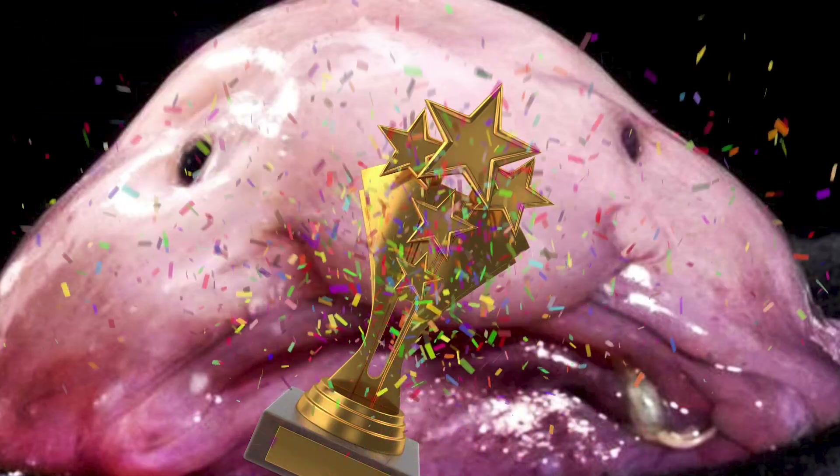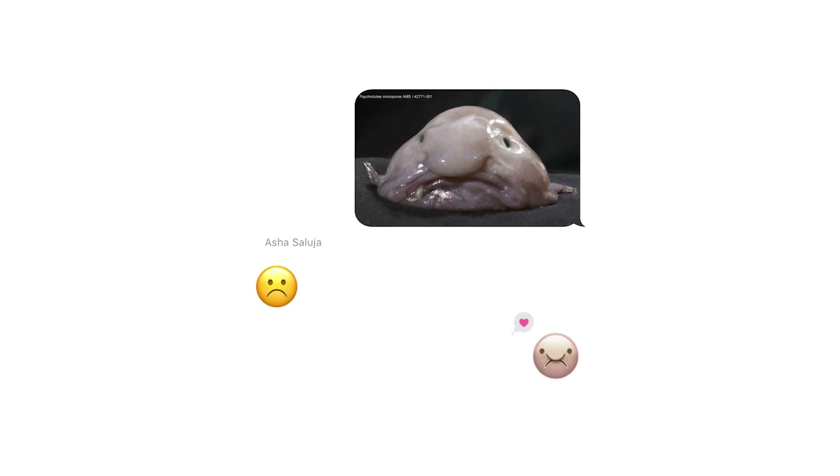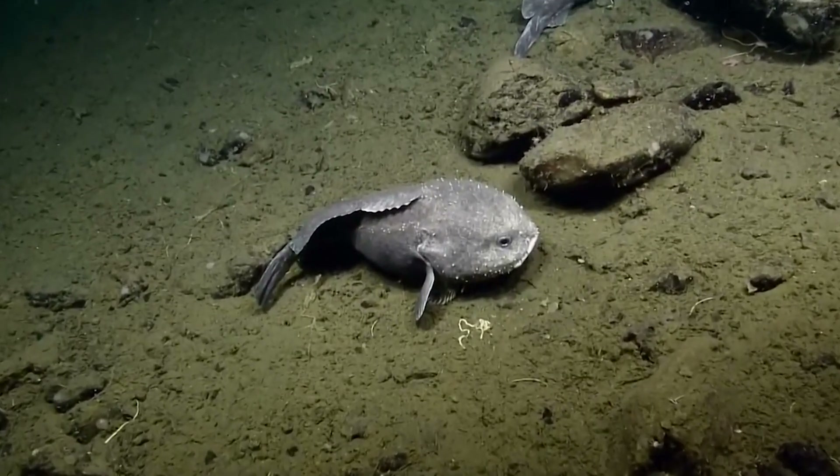Liberals might compare this fish to Donald Trump, but I think they make a good stuffed animal. Blobfish are kings of the ugliest animal contest and possibly one of the most viral creatures in the world. In reality, these fish aren't quite the nightmarish creatures they appear to be when they are viewed in their natural habitats.